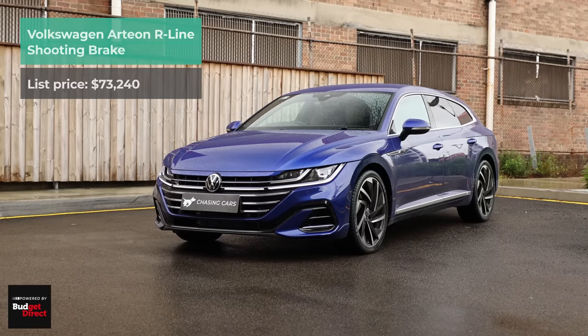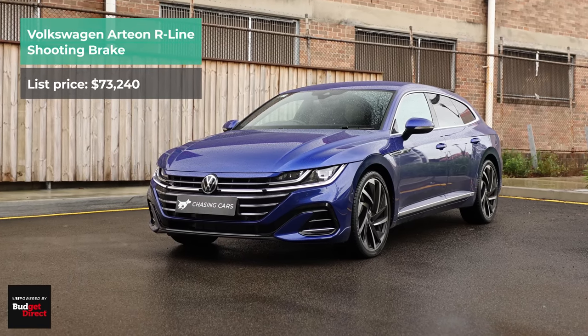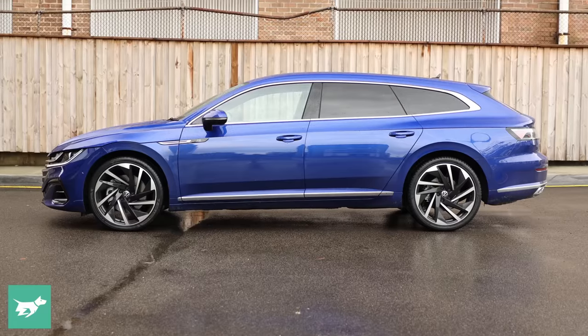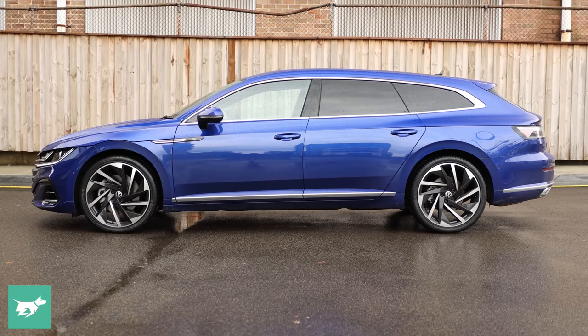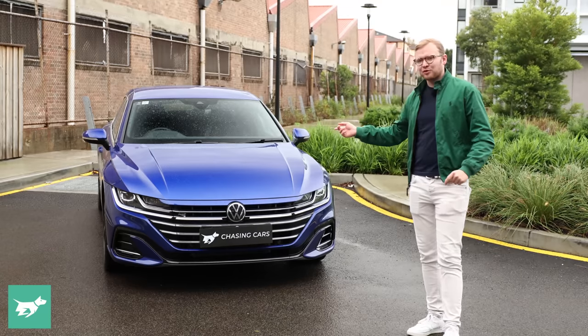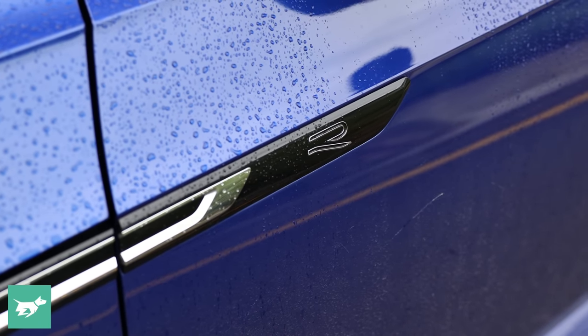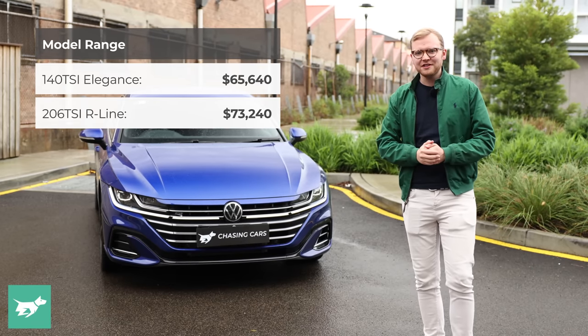After a long hiatus, the Volkswagen Arteon is back for sale in Australia, and this time it's packing a subtle facelift but also a new station wagon form factor called the Arteon Shooting Brake. That's what I've brought along today — a 206 TSI R-Line in the new Lapis Blue colour. Pretty cool, pretty sporty.